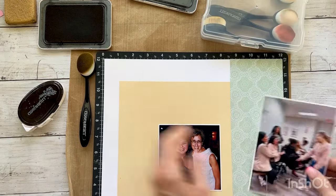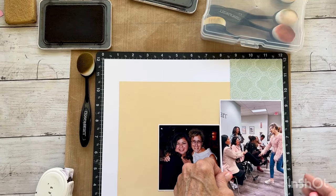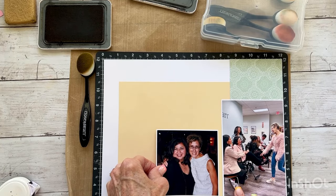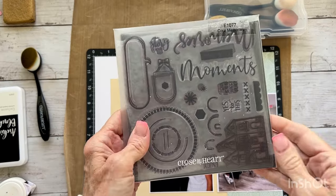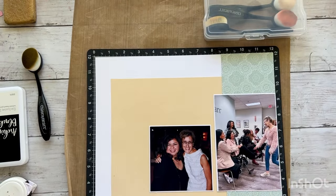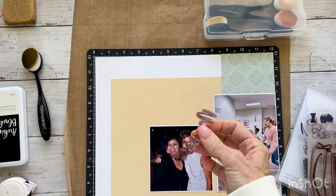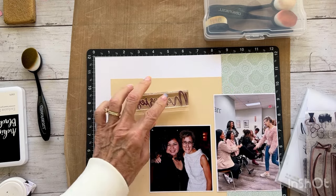Let's adhere our pictures first — that will give me an idea of where to place my title. The stamp set I'm using that has 'Moments' is from the most recent album retreat that Close to My Heart did at the beginning of March. If you've ever participated in a Close to My Heart album retreat, you know how awesome these stamp sets are. I think I need a wider stamp, so let me get another block — that's still not wide enough, let me get another block.